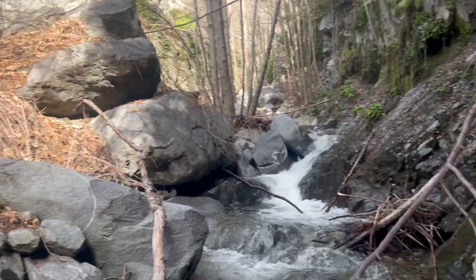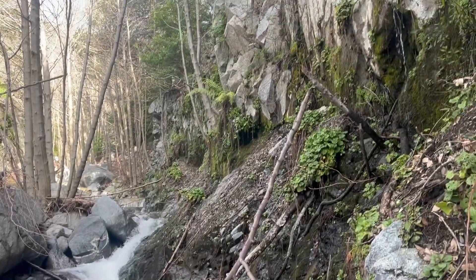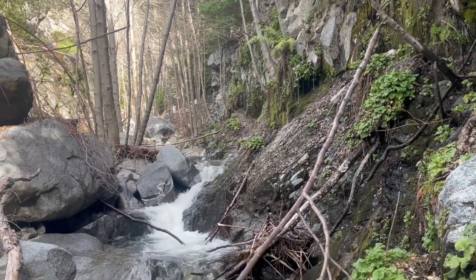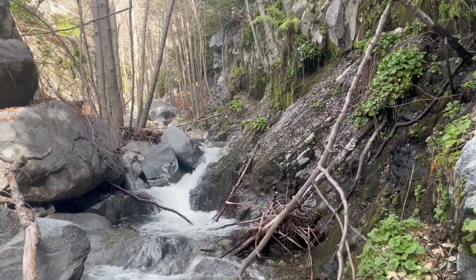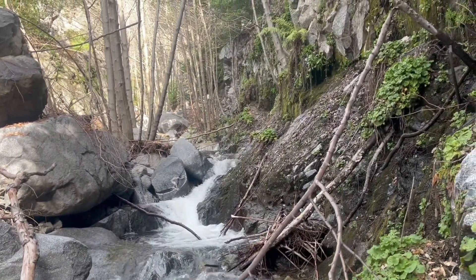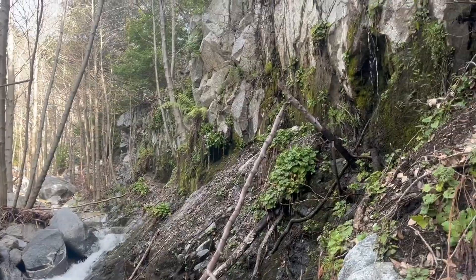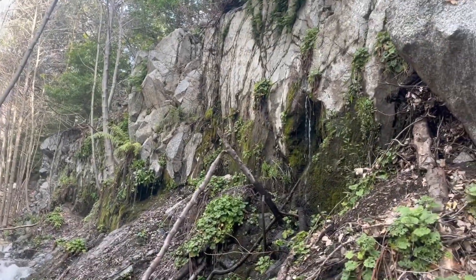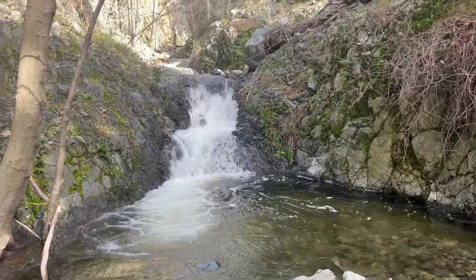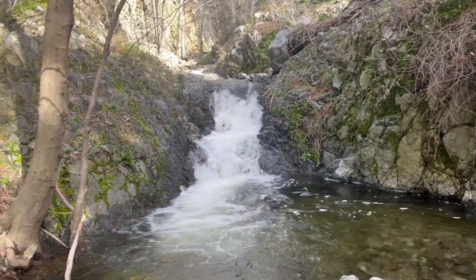Where I'm at now, and a little before, it does get a little more challenging to traverse than it was early on — just a warning. But it's not too bad. I'm gonna keep making my way up. You can see all this cool water flowing out of these cracks and crevices. I'm at a fork now.